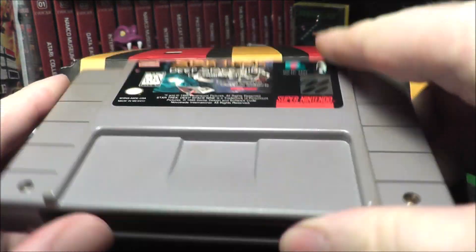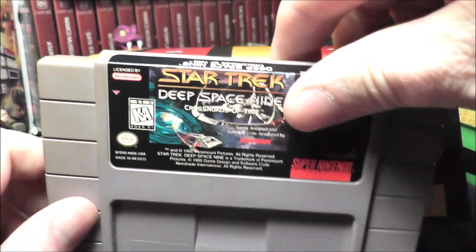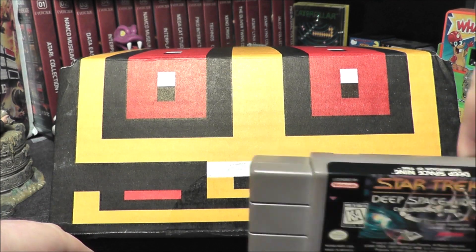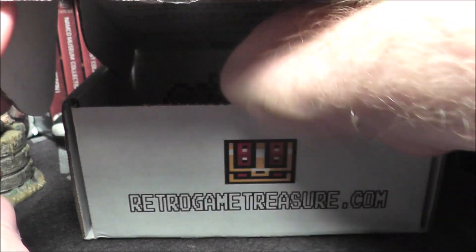Star Trek Deep Space Nine. That's pretty cool — I am a Trekkie. I didn't really watch a lot of Deep Space Nine, but I'm very well aware of it. I was more of a Next Generation person. Maybe one day I'll watch that series. So that's game number one — that's a good start.